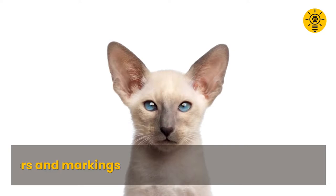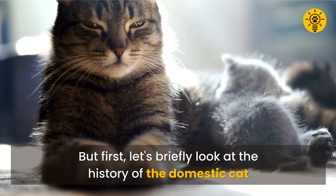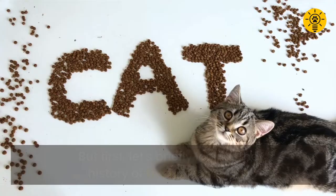One of the fascinating things about cats is their unique coat colors and markings. In this presentation we'll break down for you how cats get them from their parents. But first, let's briefly look at the history of the domestic cat right after the intro.